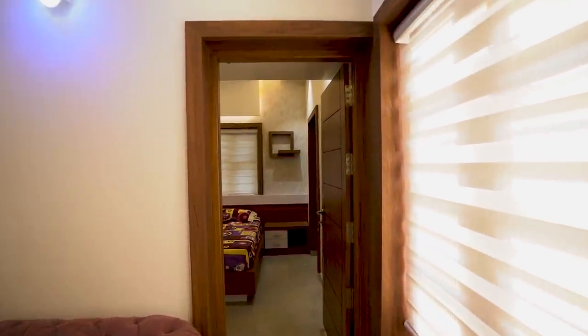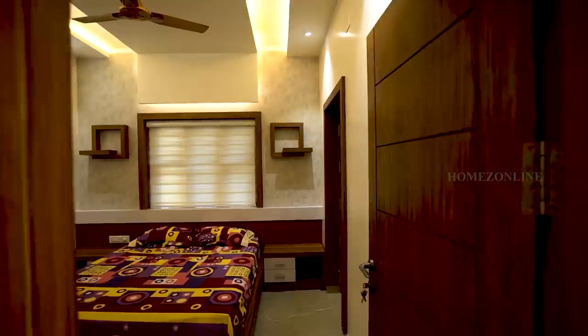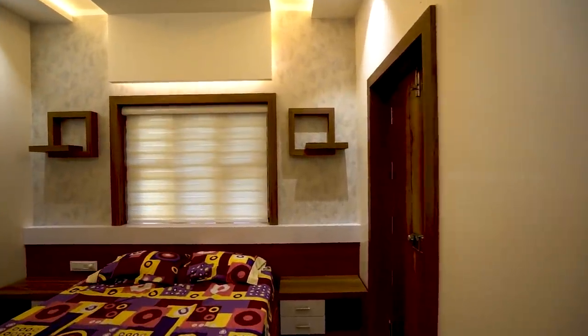We are moving to the third bedroom. It is simply arranged with attached toilet, double cot bed and wardrobes.